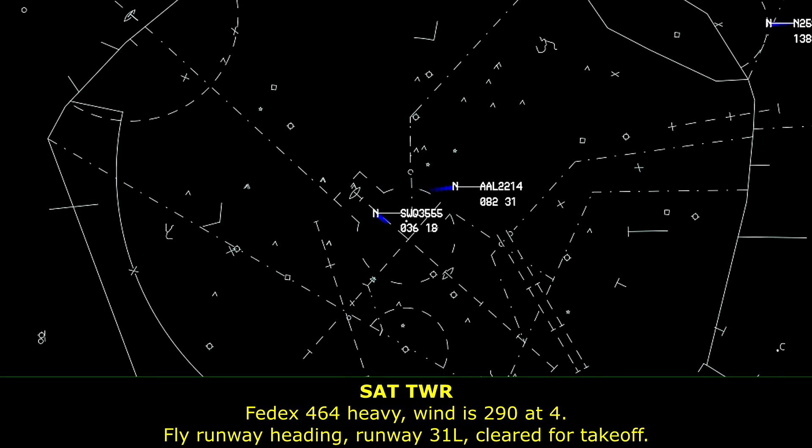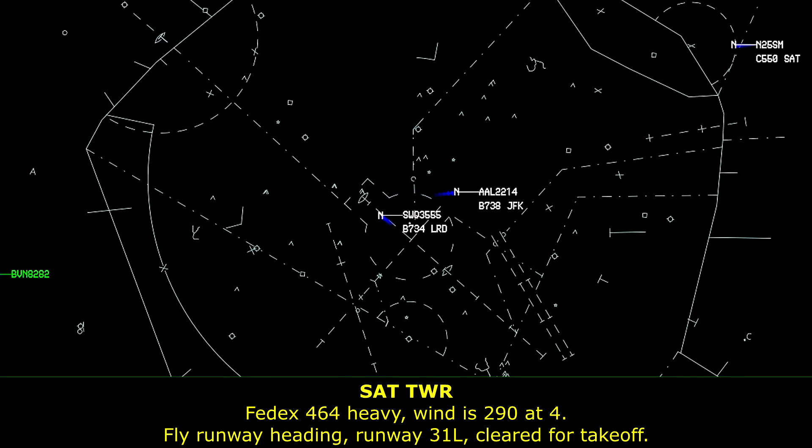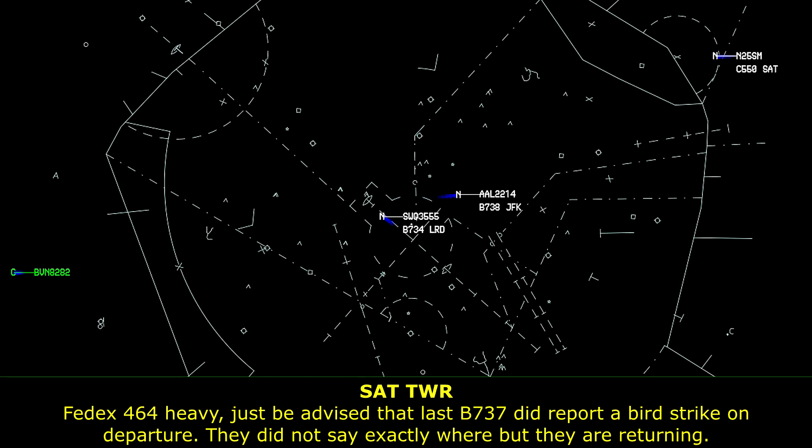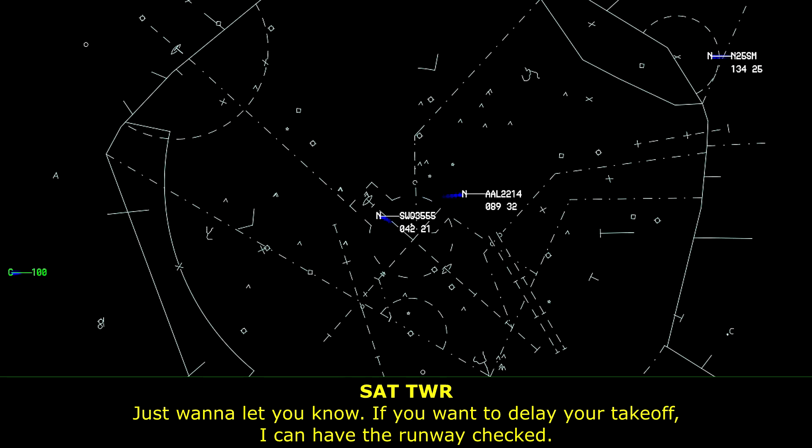FedEx 464 Heavy, winds 2904, runway 31L, clear to take off. Just be advised that last 737 did report a bird strike on departure. They did not say exactly where, but they are returning. Just want to let you know if you want to delay your takeoff, I can have the runway checked.